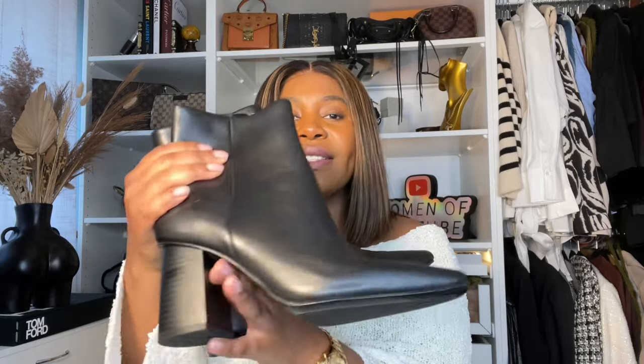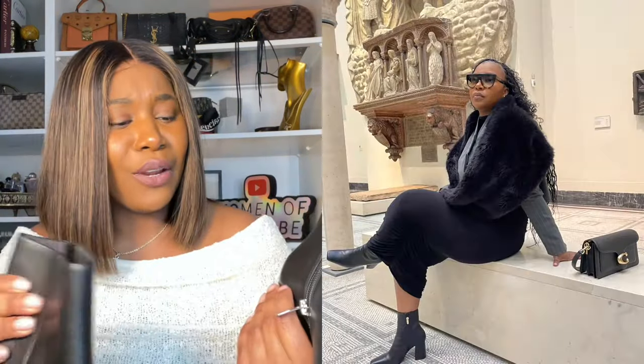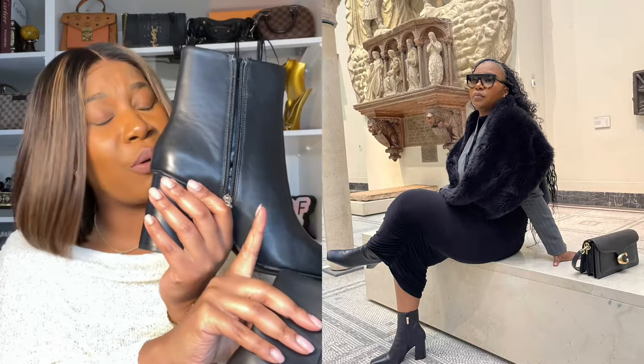I recently purchased my first pair of leather boots and these ones are from Mango. I am obsessed — I absolutely love them. They have a little Mango zip on them. I went for a chunky heel because, hello, comfort — I used to go for stiletto heels but I can't walk in heels. This chunky heel gives me height and elevation but is also so comfortable, and I've styled this with so many different things during winter.